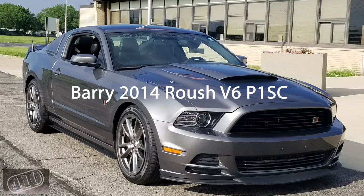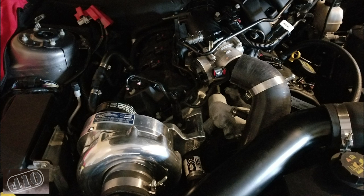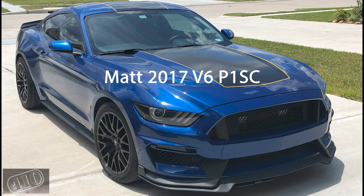Without rambling on anymore, let's go ahead and check out these subscriber rides — we got some badass vehicles that were sent to me. First up is Barry's 2014 Roush V6 P1 SC pro-charged car, tuned by MPT. Barry bought the car with the P1 SC already in it. I'm a huge fan of the S197 body style — super aggressive, definitely a throwback to the classic Mustangs, and they're a little lighter too, so I bet that car moves.